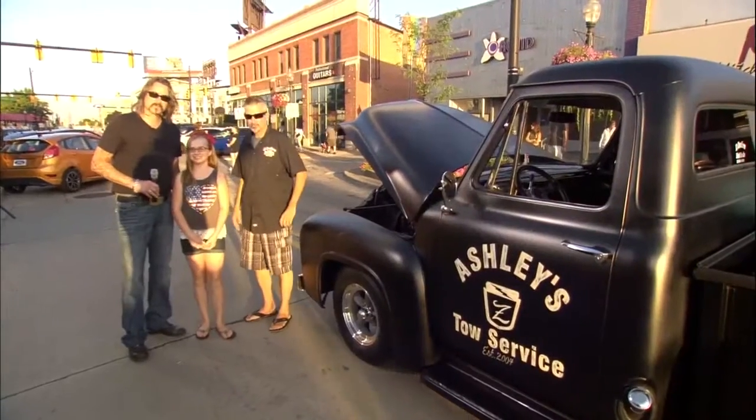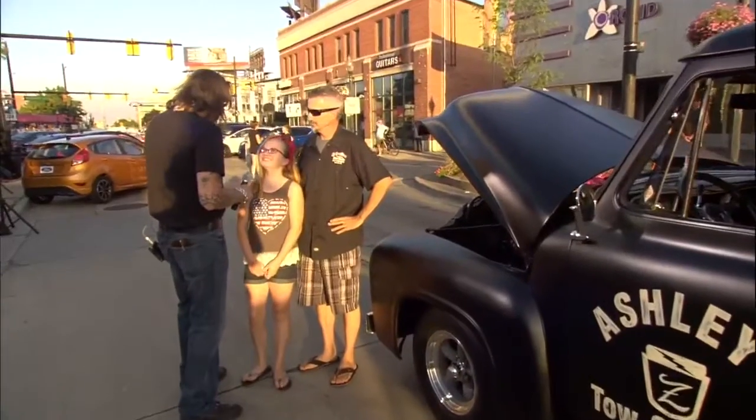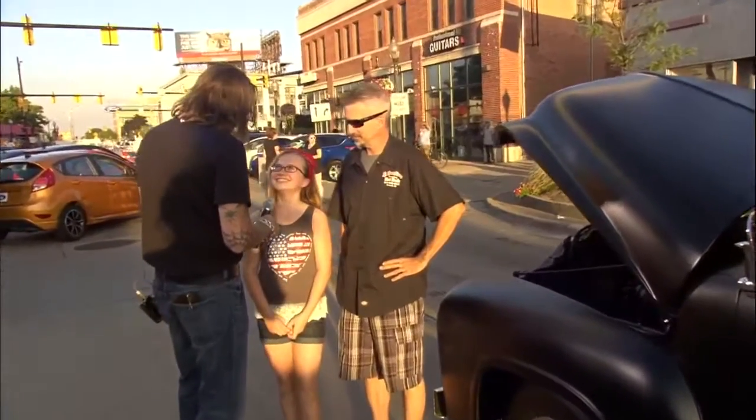We are gonna head over to Eric right now to learn more about the car that awaits. Eric, over to you. So this is a great car you got here. You look a little young to be driving, but hey, all to you. What's your name? Ashley Zimmerman.